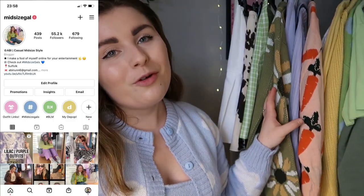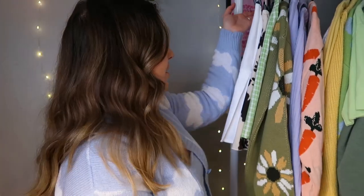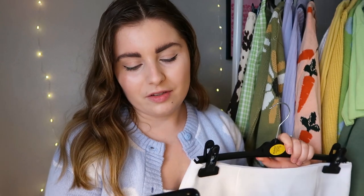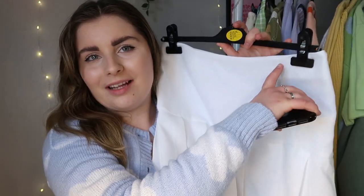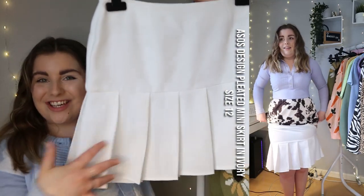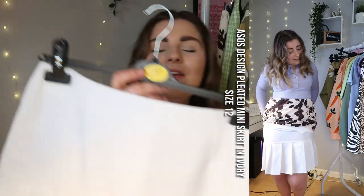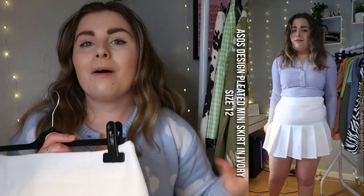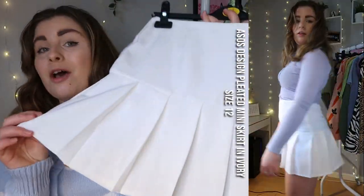So we're just going to get straight into it. I did go quite ham on the tennis skirts, as you know. First of all, we're going to have a look at this little white tennis skirt. Not me using a Primark hanger — I never see brands selling these; when it comes to these hangers they're non-existent, so you just have to use the Primark ones. This is the ASOS Design pleated mini skirt in ivory. I paid £11.20 for this one and I think she's quite cute — I love the pleating, she's very sweet.